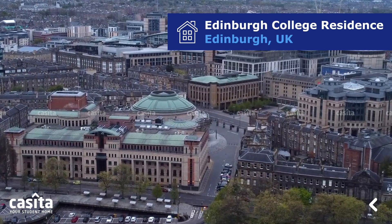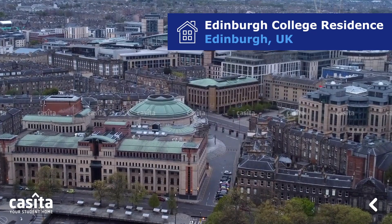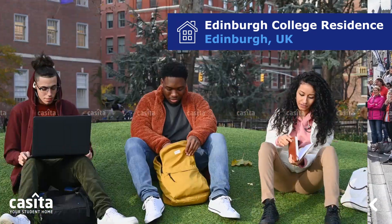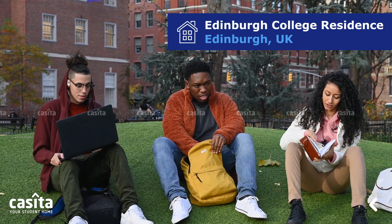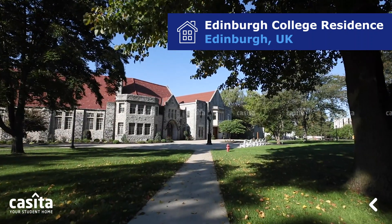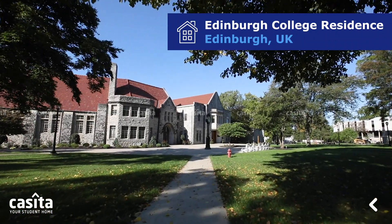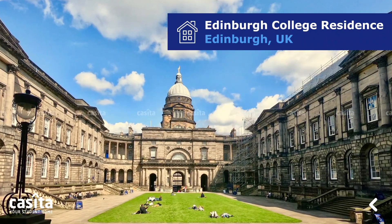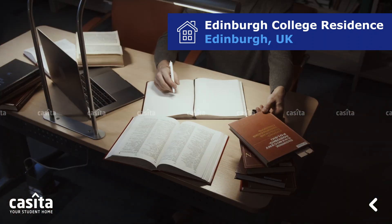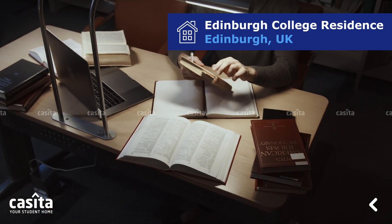Studying in Edinburgh offers a unique and enriching educational experience, known for its rich history, vibrant culture, and esteemed academic institutions. Edinburgh attracts students from all around the world. The city is home to several world-renowned universities, including the University of Edinburgh, which consistently ranks among the top universities globally.